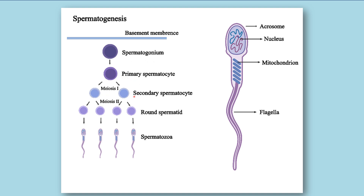After meiosis I we get secondary spermatocytes, then after meiosis II we get half the number of chromosomes with four cells — one cell divided into four daughter cells. Then we get spermatids, and when these spermatids mature we get spermatozoa, which are the mature sperm cells.